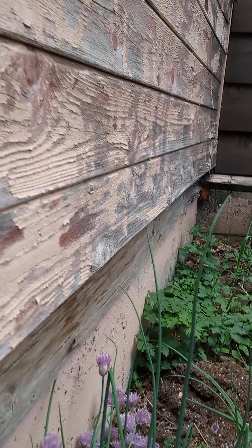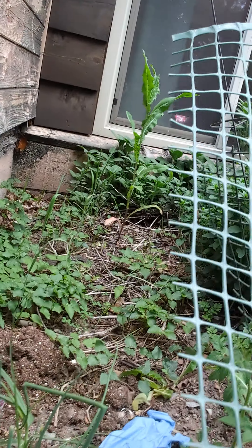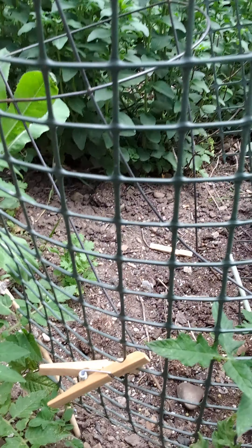Now we're going to go over to another part — my garden is not all in one spot. Over here we have some chives that have flowered; they were already here. I also planted the dill, and these are my tomatoes which are starting to flower.